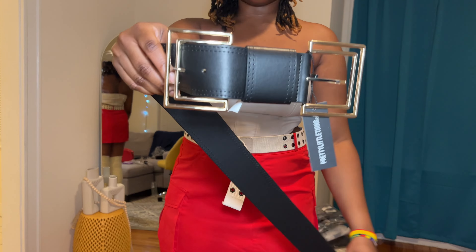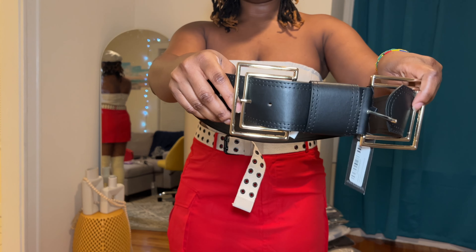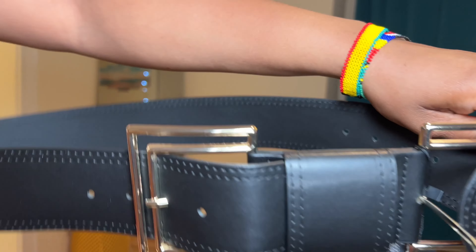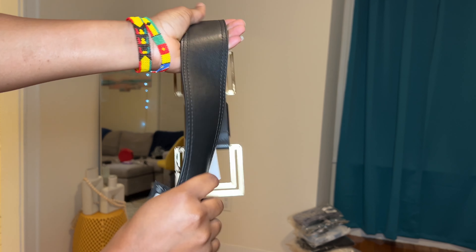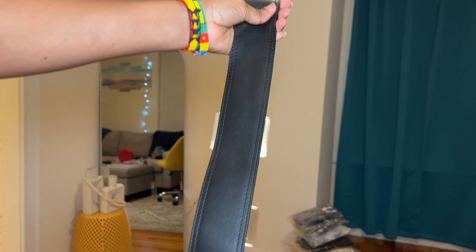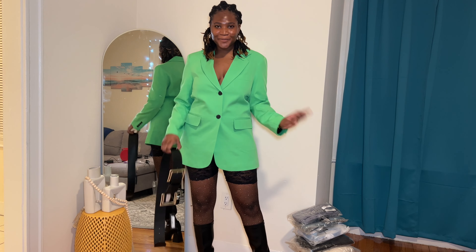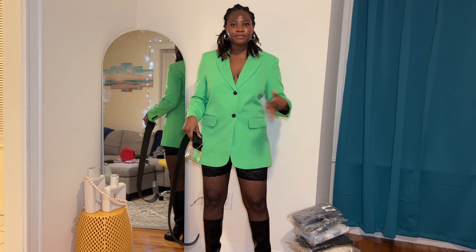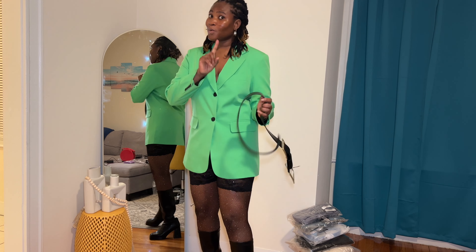I'm going to throw these glasses on just because — here is the final look. Here are the shoes in case you can't see them. I hope you guys can see the full outfit in the mirror.